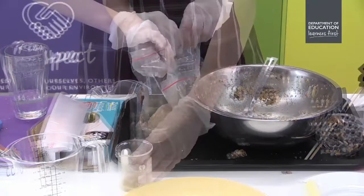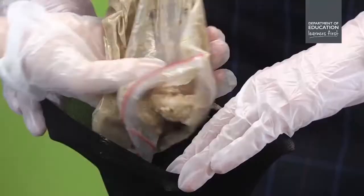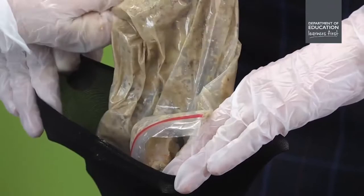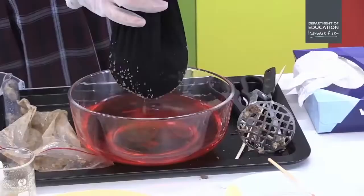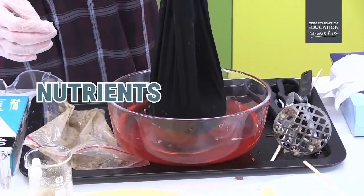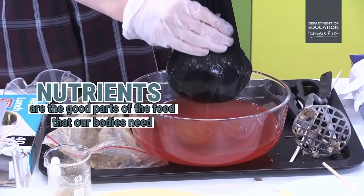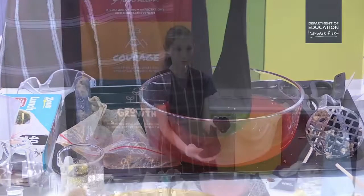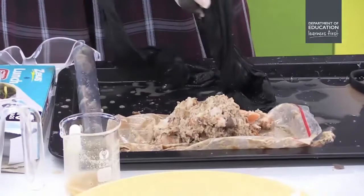The broken-down food then travels to the intestines - which are as long as a classroom, or even longer. The liquid slips through the intestines, which have tiny holes that let nutrients out into the blood. Nutrients are carried to the rest of the body to give us energy and build muscles. Once all the nutrients are gone, what comes out our anus is poo. The demonstration concludes: hope you enjoyed learning about how food travels through our bodies.